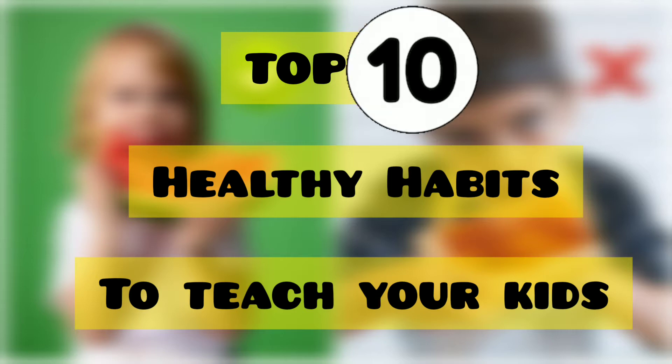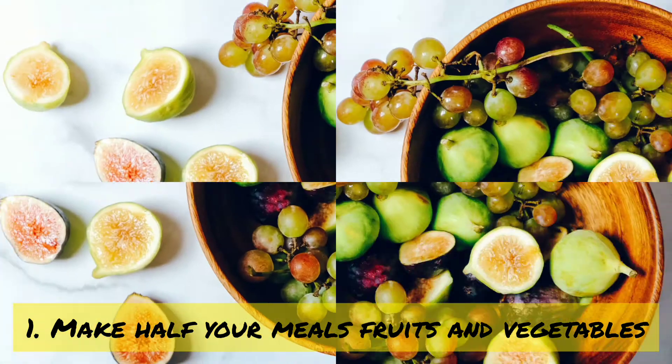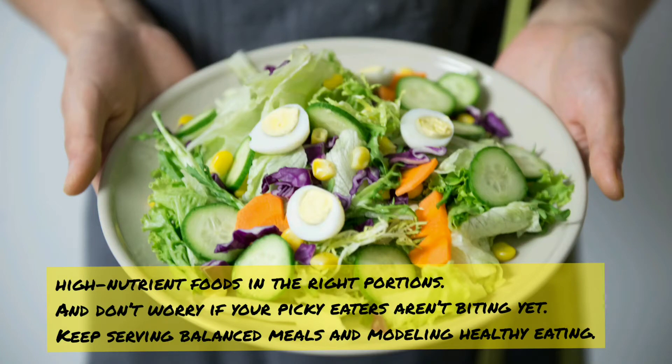Top 10 healthy habits to teach your kids. Number one: make half your meals fruits and vegetables. This is our number one recommendation. Kids who eat fruits and veggies at every meal fill up on high-fiber, high-nutrient foods in the right portions. And don't worry if your picky eaters aren't biting yet — keep serving balanced meals and modeling healthy eating.